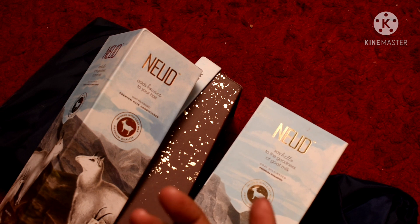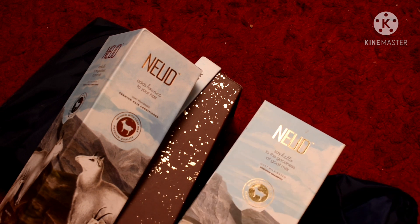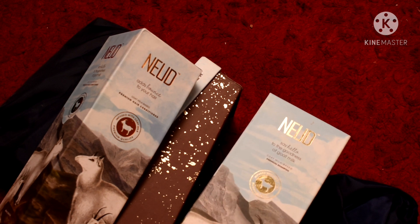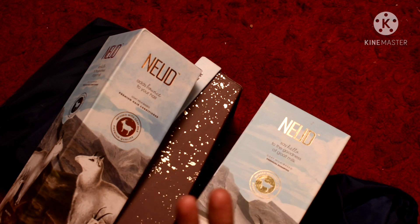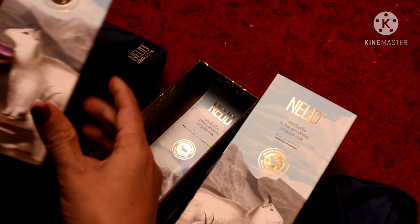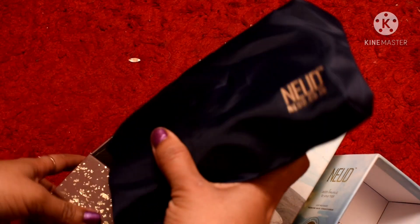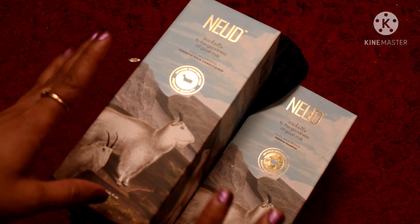Goat milk helps keep the hair very bouncy because of its fat content, which provides nutrition to the scalp. This product is also paraben-free and SLS and SLES-free, which is why I prefer it — I always prefer natural things. I have given the purchase link in the description box, so please check it out and I will definitely share my full review.